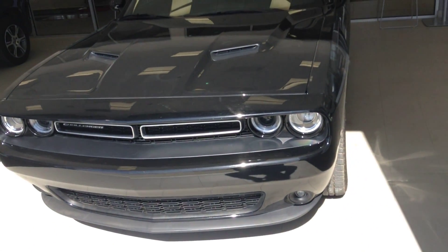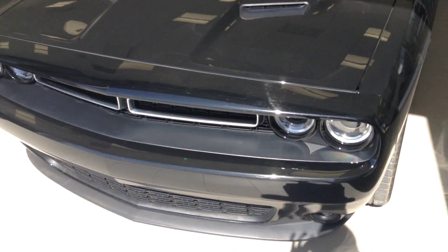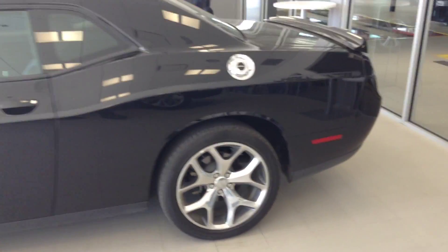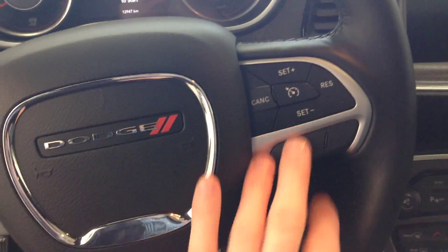Hey Mike, this is Jordan here from River City Hyundai. Thank you very much for your inquiry on the beautiful 2015 Challenger. As you can see here, you got the nice aggressive-looking grille at the front here with the headlights and the fog lights just below — nice beautiful black color with the stripe just along here.